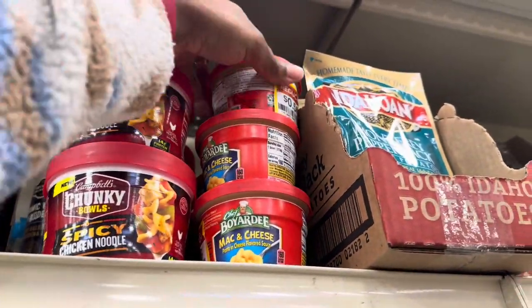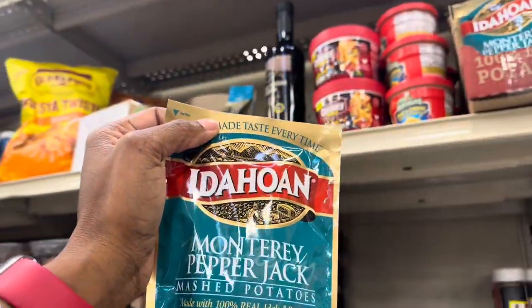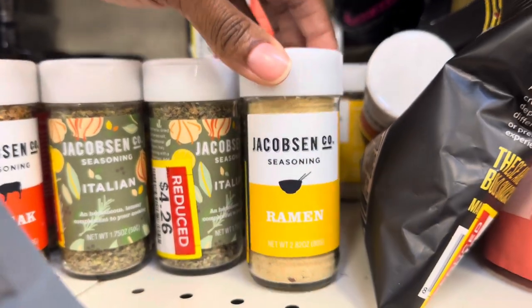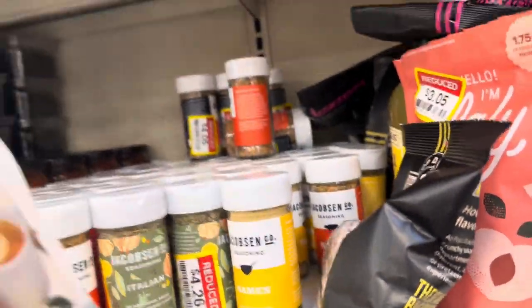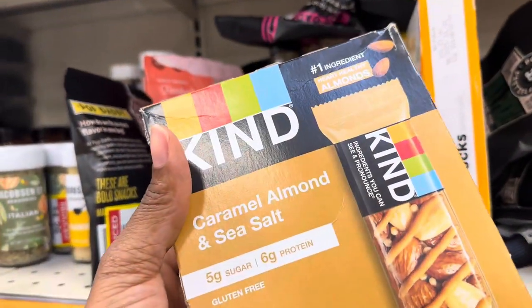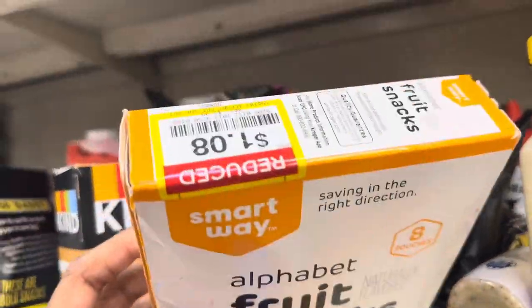They've also got some spicy chicken noodle soup I've never seen before for $1.51, mac and cheese for 56 cents, Monterey Jack mashed potatoes for 68 cents, and some steak seasoning. What is this — ramen seasoning? I've never even heard of ramen seasoning — it's $3.97. The music is loud in here today, I hope you guys can hear me. There are these Kind bars — caramel almond and sea salt — for $4.69, and fruit snacks for $1.08.